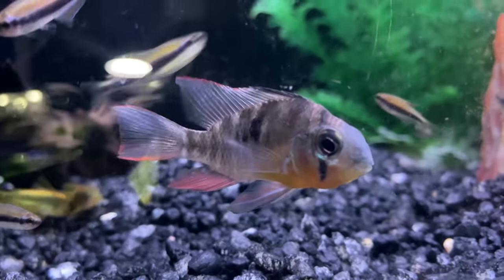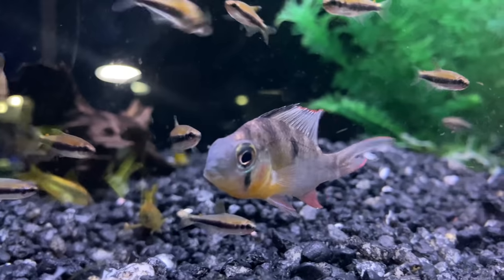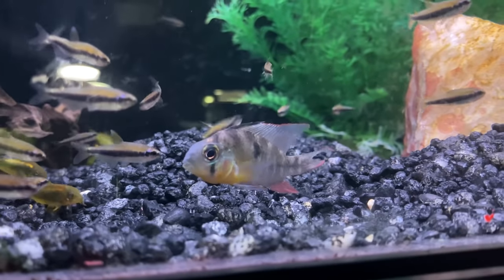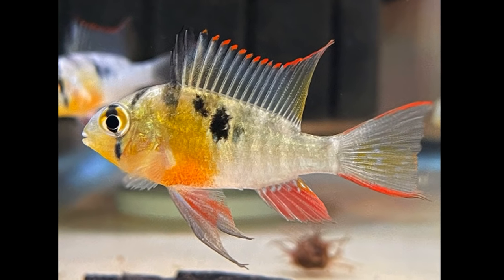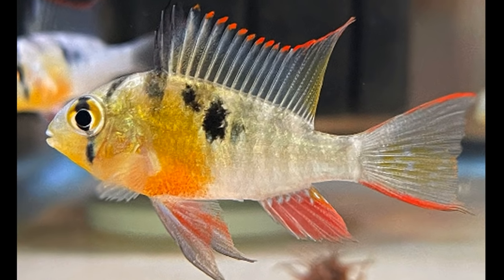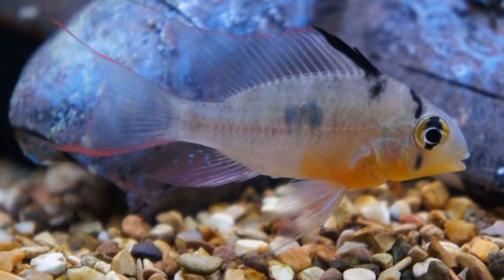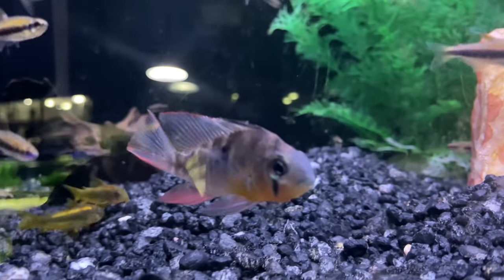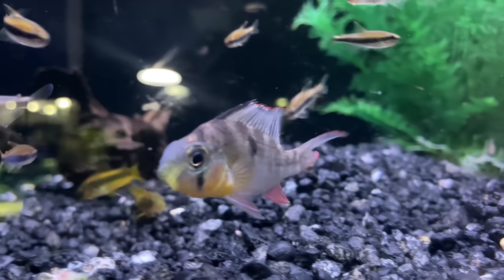Similar to the German Blue Ram, the Bolivian Ram is also a relatively peaceful cichlid. They can be pretty shy and usually won't bother any other fish in your tank, making them great additions to a community tank. This fish will liven up your aquarium with great colors — yellows, reds, and blues — and Bolivian Rams will definitely stand out. They can comfortably fit in smaller tanks such as a 30 or even 40-gallon, so they're more suitable for beginners who may not have a huge tank. They are one of the smaller South American cichlid species, with ideal water that is soft, lower pH, and tropical temperature around 70 to 80 degrees Fahrenheit. This is a great peaceful cichlid that we would definitely recommend.